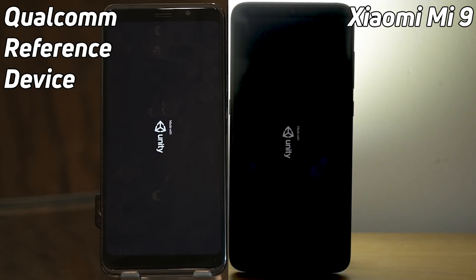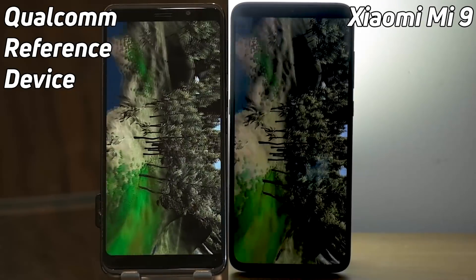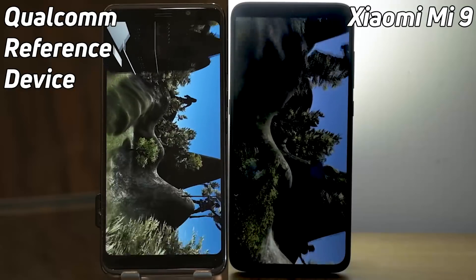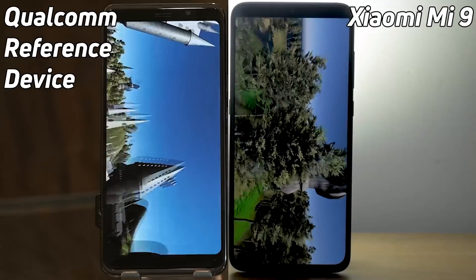Up next is the Unity test. Have they tweaked the GPU? Are they running a higher clock frequency on the GPU? We're going to find out now through this test. It looks pretty evenly matched at the moment. Both devices are going very smoothly, really tearing through so many polygons and so much detail in this test.